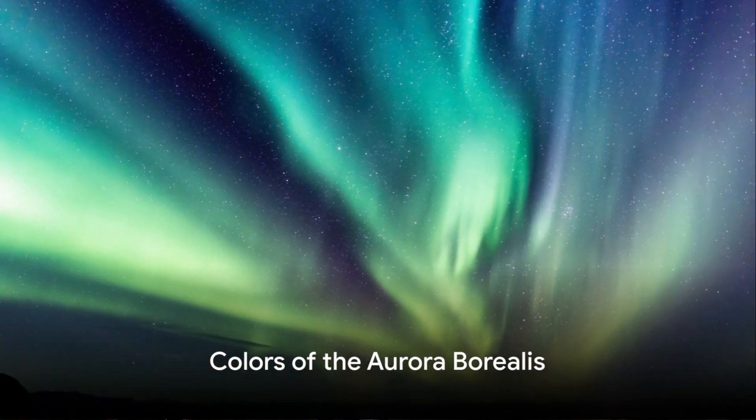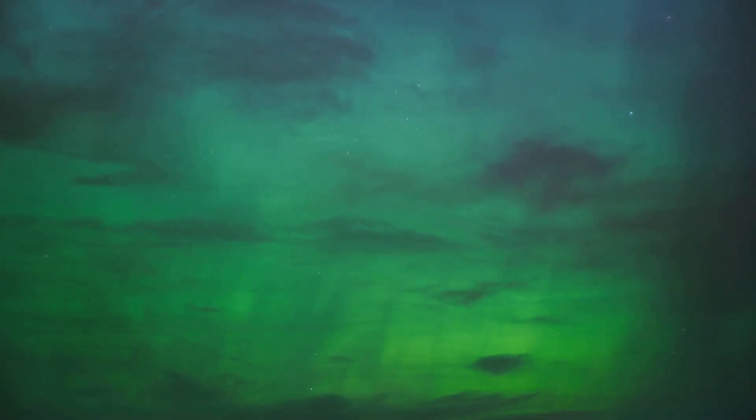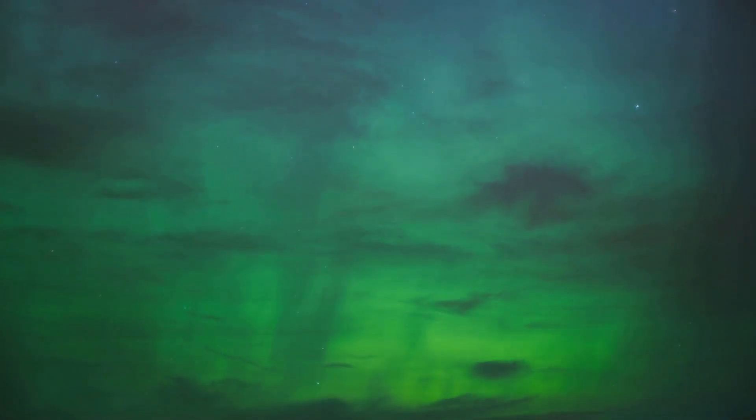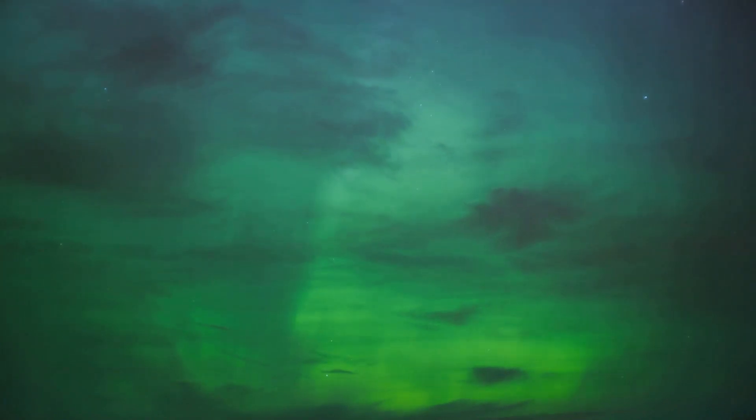The different colors of the Aurora Borealis — those beautiful greens, purples, and reds — are determined by the type of gas particle being excited. Oxygen gives off a green or red light, while nitrogen produces blue or purple.